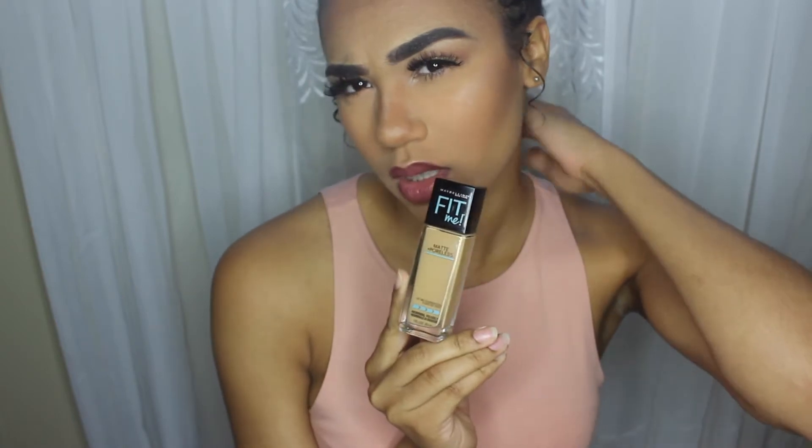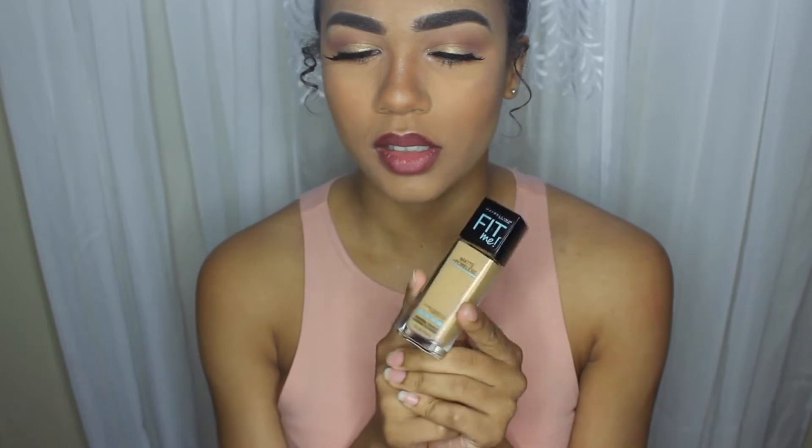The next thing I want to talk about is the Maybelline Matte and Poreless Foundation. I bought this maybe two or three months ago and I'm not sure how I feel about it yet. It's supposed to be for normal to oily skin, which is what I have. When I apply it, it seems like it's not the color of my skin, but eventually it oxidizes and becomes the color of my skin. As for oiliness, I'm not sure yet. I've been using my L'Oreal Infallible Pro Matte Foundation, which truly helps with mattifying. I like the L'Oreal better, but the Maybelline is okay for an everyday foundation.